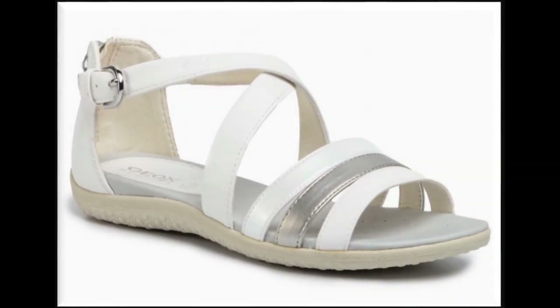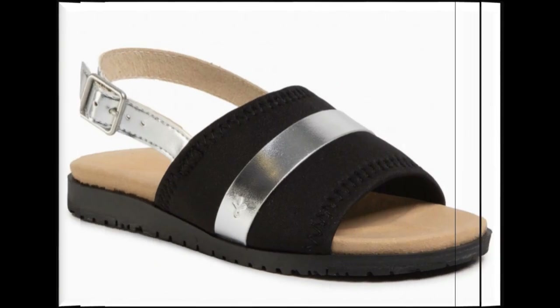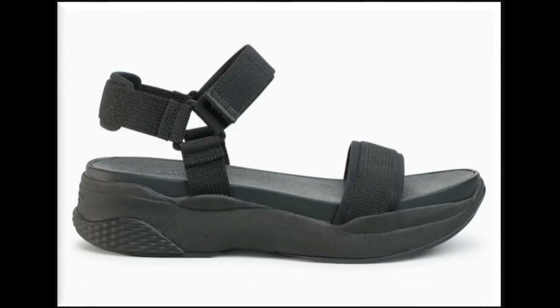You can also share this beautiful collection with your friends on social media networks like WhatsApp, Facebook, and Twitter. Here you will find a stunning collection of newly launched sandals best for casual wear and office wear. Silver and black color contrasts look so stylish, and multi-strap designs are best for jeans and different bottom styles.